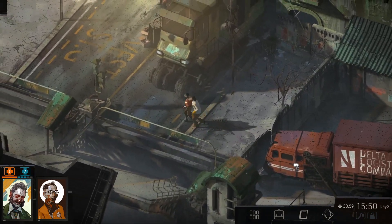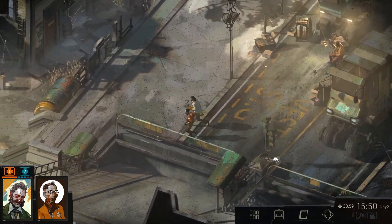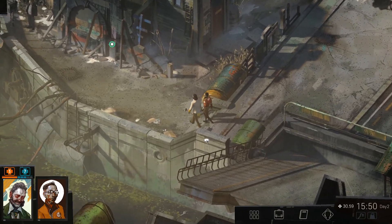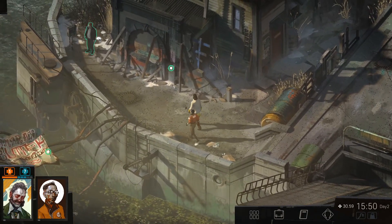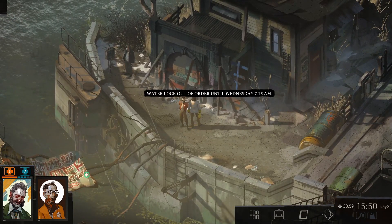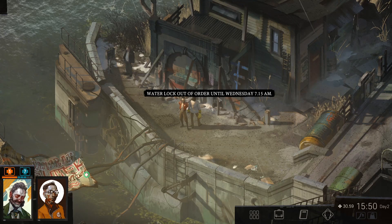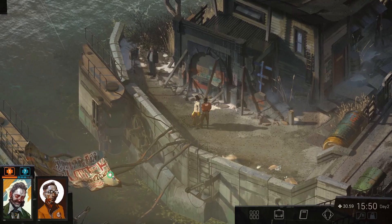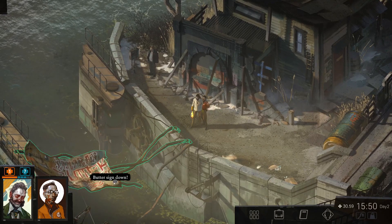I don't remember where though, which is a significant issue. Maybe if we carry on walking down this way, we'll see what we can find. Hello, there's a random man here. Water lock out of order until Wednesday at 7:15am. Is it Tuesday today? So tomorrow? Put a sign down.